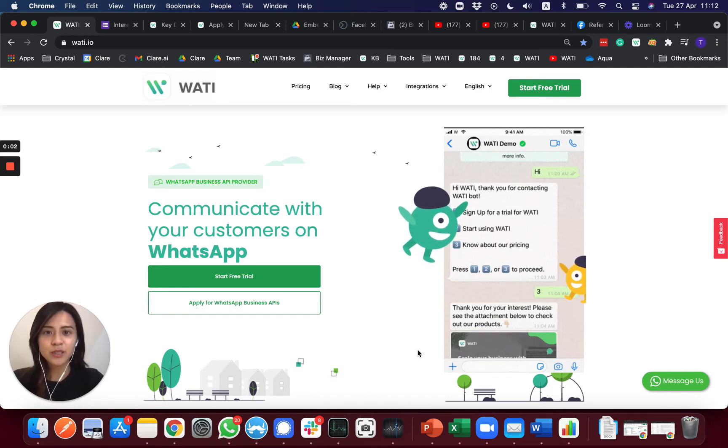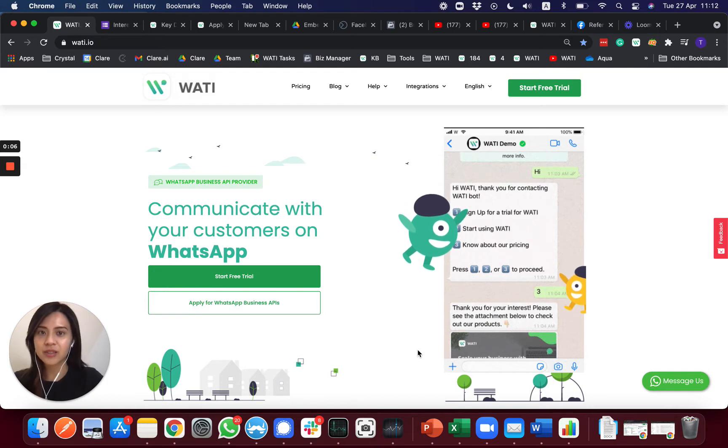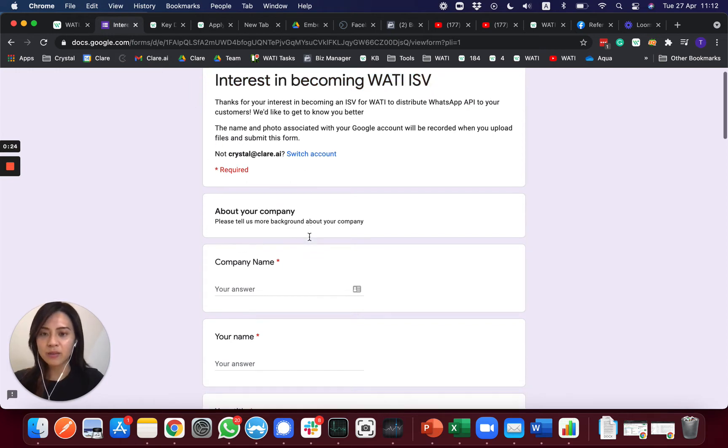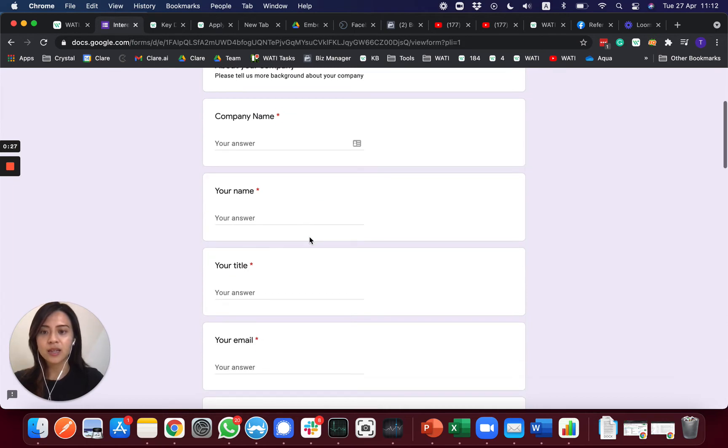Hello everyone, thank you so much for your interest in WATI and your interest in becoming one of our partners. The very first step you will need to sign up as our ISV and partner is to fill in this form. If you are asking about the partnership, our team will be sending you this form already in order to understand more about your company.